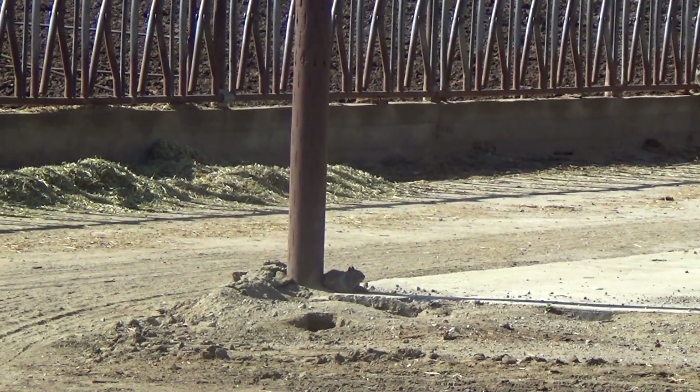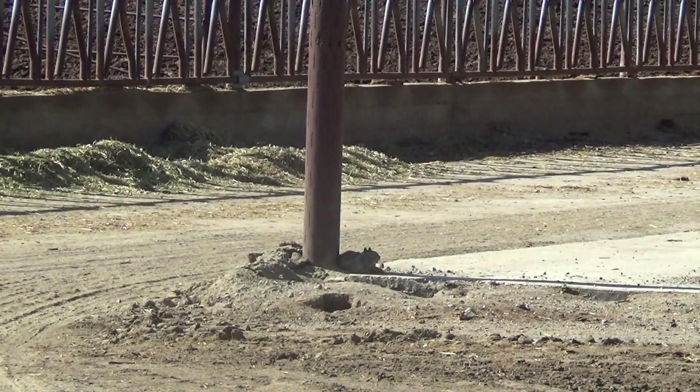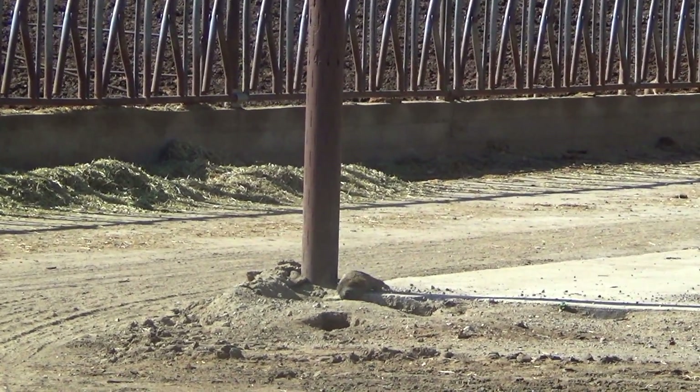After I got my gun sighted and pulled up on the property, I saw this ground squirrel sitting at 34 yards. As you can see, I put a JSB King on it. He was done.